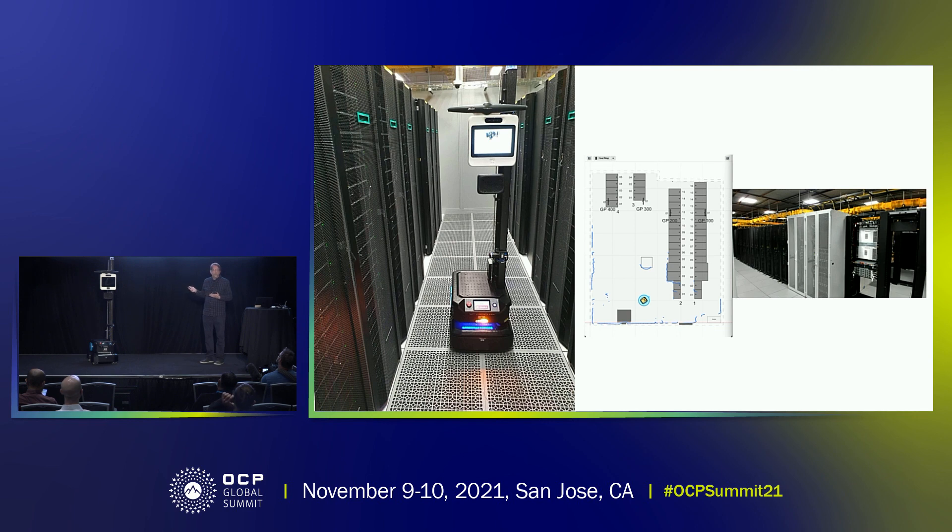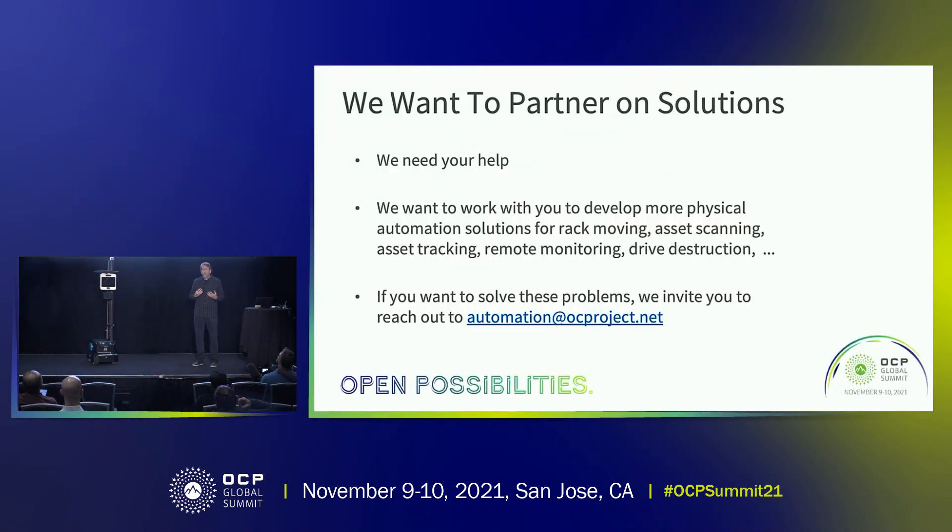These really are proof of concept systems, and we're here today because we don't think we're the only ones with these problems. We want to work with you — we want your help to solve these problems because you're probably having similar problems. We see a lot of problems to solve: asset tracking, drive destruction, asset monitoring, materials handling — these are all things we've identified that we can solve. We really want to work with you through OCP because if we work together openly, the possibility of success is much greater. So we've got an email alias — please, if you're interested, let's work together and get something started in OCP where we work on physical automation.